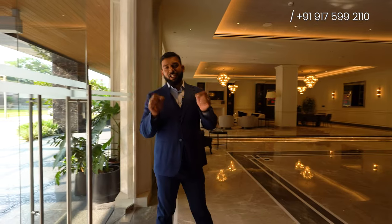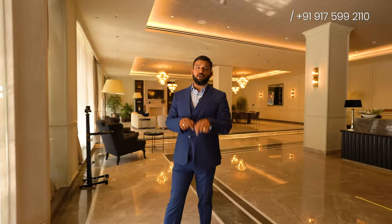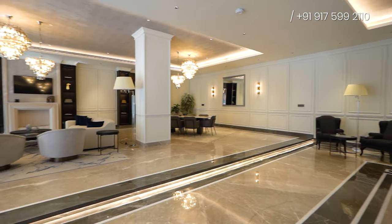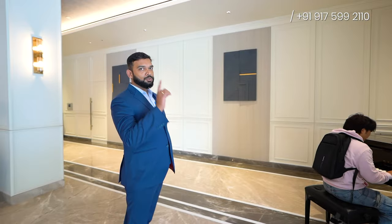And this is the luxurious entrance lobby of Tower C. I'm enjoying the music — you enjoy the view.